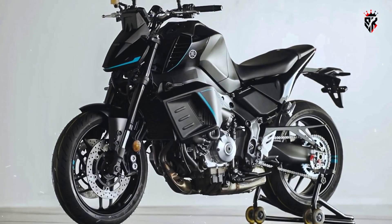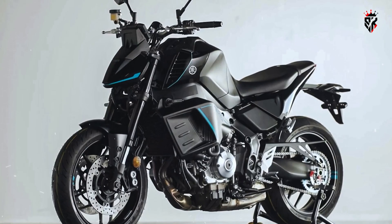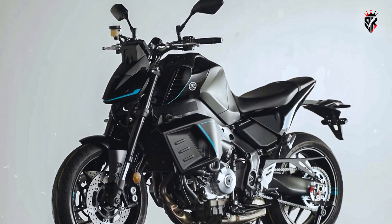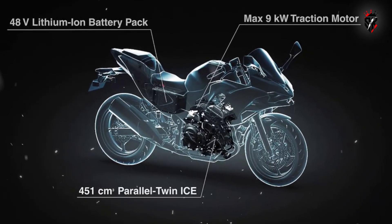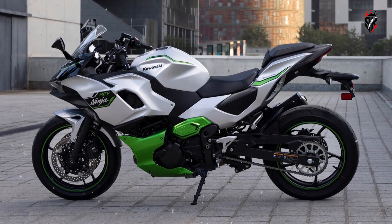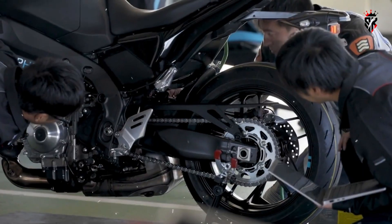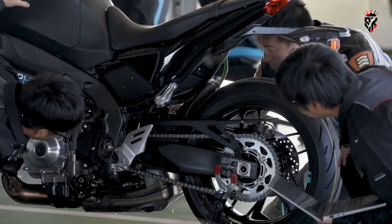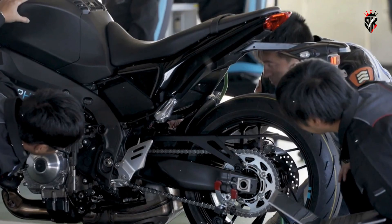One of the most intriguing parts of the project is Yamaha's take on the usual challenge of hybrid motorcycle design. Fitting an extra motor and a battery into a standard-sized motorcycle chassis is not easy. Kawasaki's hybrids, for example, use a 13kg battery stored under the seat, which requires a longer swingarm and compromises handling. Yamaha seems to have taken a more integrated approach — comparing photos reveals that the swingarm on this hybrid MT-09 is identical in length to the standard version, suggesting the battery has been cleverly packaged elsewhere.